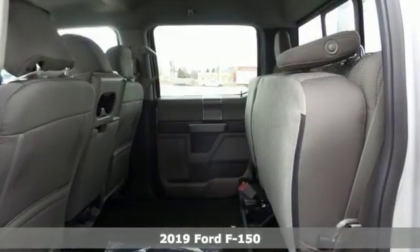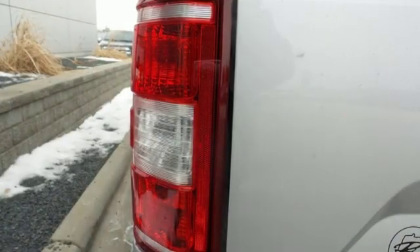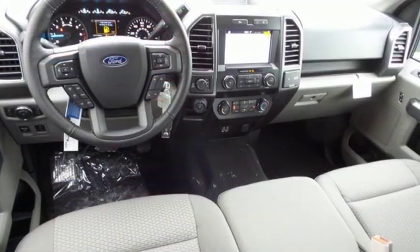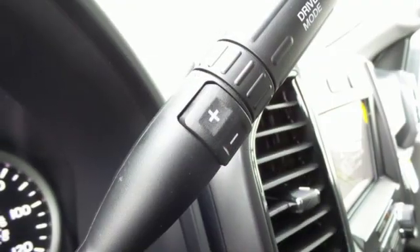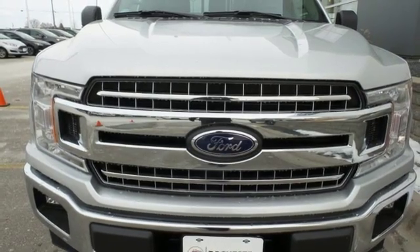It's well equipped with the features you need: integrated navigation system with voice activation, power heated mirrors, manual tilting steering column, rear parking sensors, remote engine start, manual telescoping steering column, automatic transmission, active grille shutters, electronic shift on the fly, and twin turbo V6 engine.